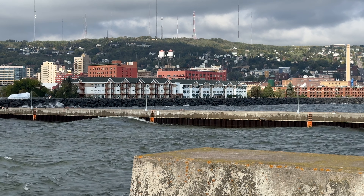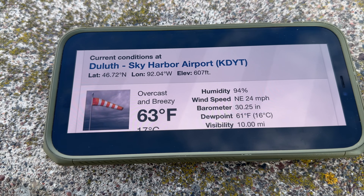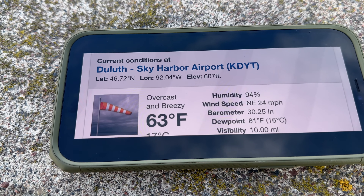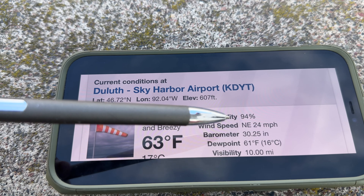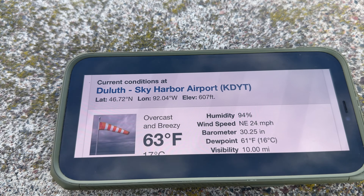Let me get you caught up here with the weather. 63 degrees here in Duluth at Sky Harbor Airport — that's at the very end of Park Point, only a few miles away from the lift bridge here. 24 mile per hour wind out of the northeast. Visibility, 10 miles.